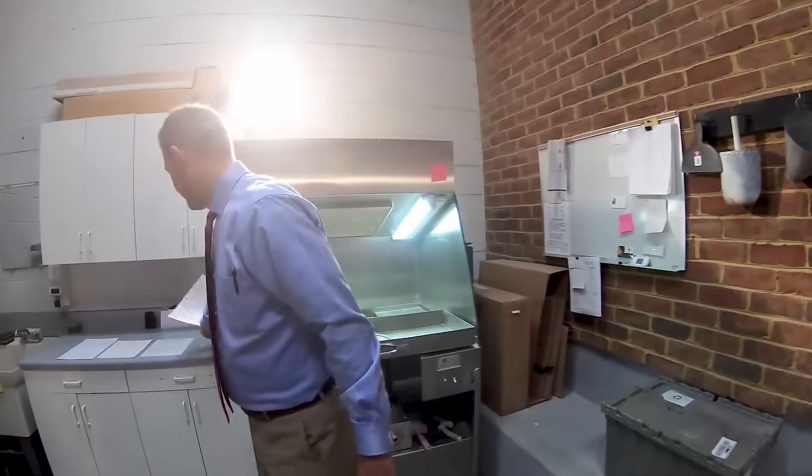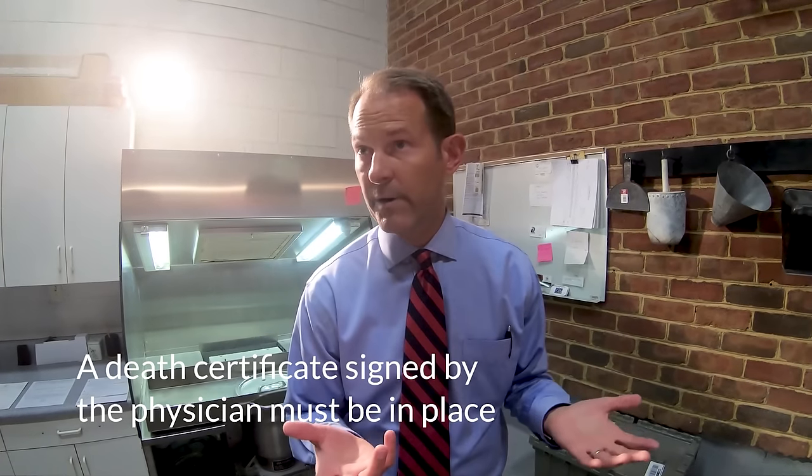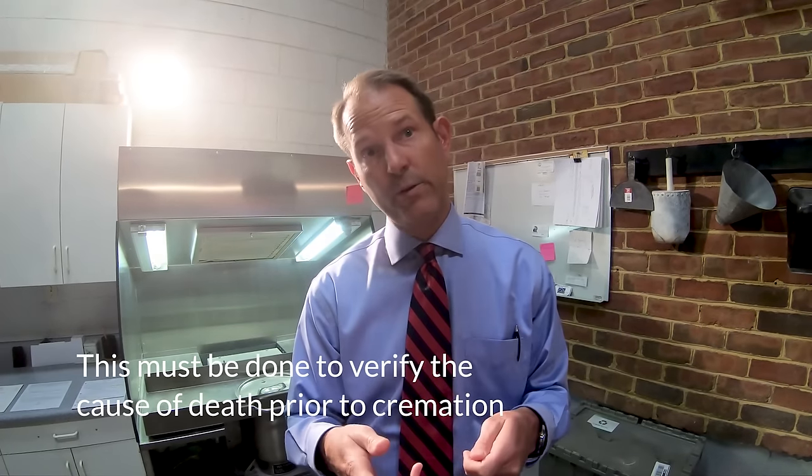Many families aren't aware of the legal requirements of cremation in the state of Virginia. There are three primary steps that have to take place legally before we can have a cremation take place in Virginia. The first is that the attending physician to the person who's passed away has to sign the death certificate — that's the legal proof that a person has passed away and lists the cause of death. The reason we have to have a signed death certificate is that cremation is an irreversible procedure. We're not in a position to go back and exhume a body to determine a cause of death after cremation, so we have to have that cause of death established definitively prior to the cremation.